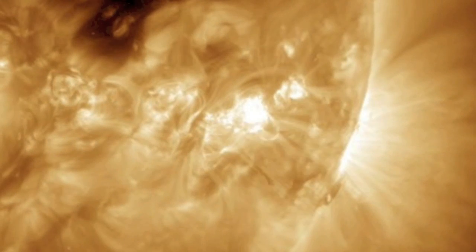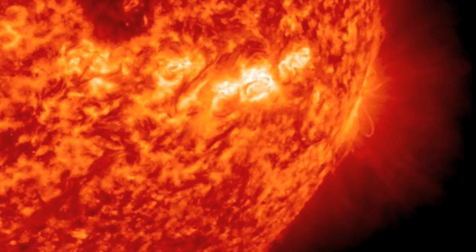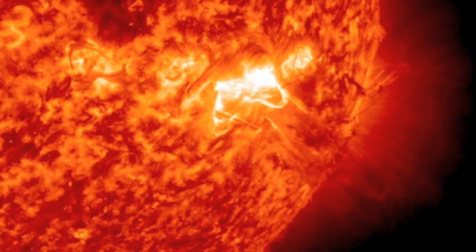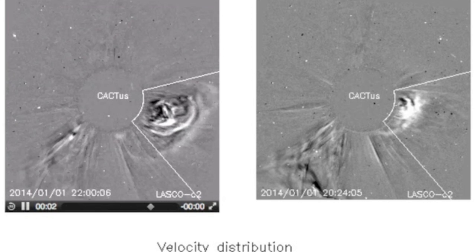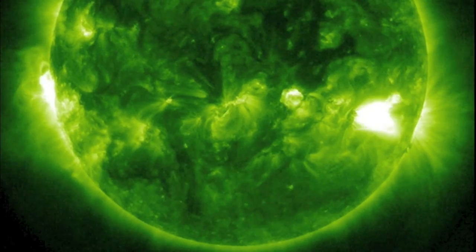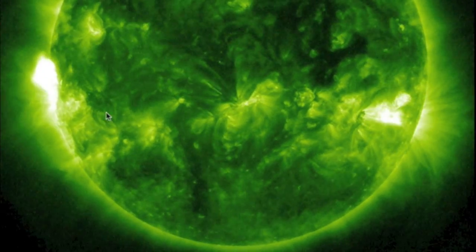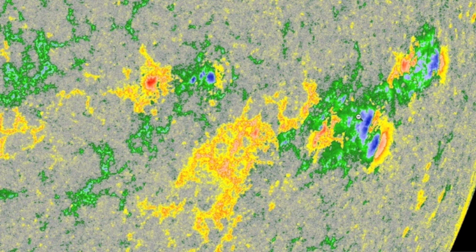We had a near X-class solar flare, an M9.9 yesterday from that same delta spot we've been eyeing. Again though, no major CME as most of the plasma fell back — the ejecta visible on Cactus is minor only. After the M9, your focus should shift to the incoming spots on the left, where an M1 occurred just a few hours ago. The departing group is a major flare risk, not for Earth-directed CMEs, but for the proton storm potential at the western limb.